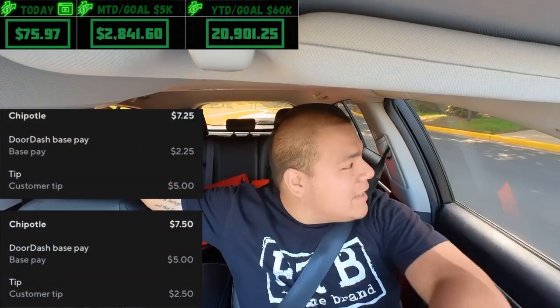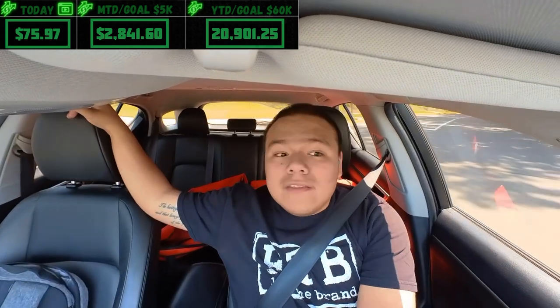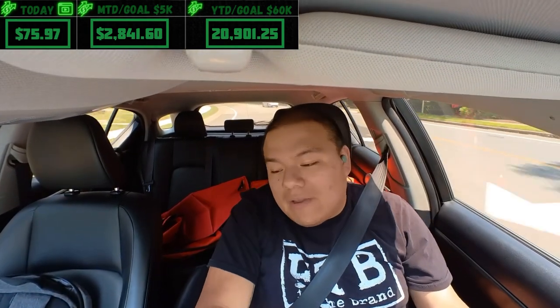Both Chipotle orders dropped off — now sitting at $75.97. I thought I extended my dash from 1:30 to 10 p.m. but it still says 1:30. There's a different schedule I found around 4 p.m. I don't know what's going on. If my dash ends at 1:30 I'll grab some food and hope to get back on schedule.